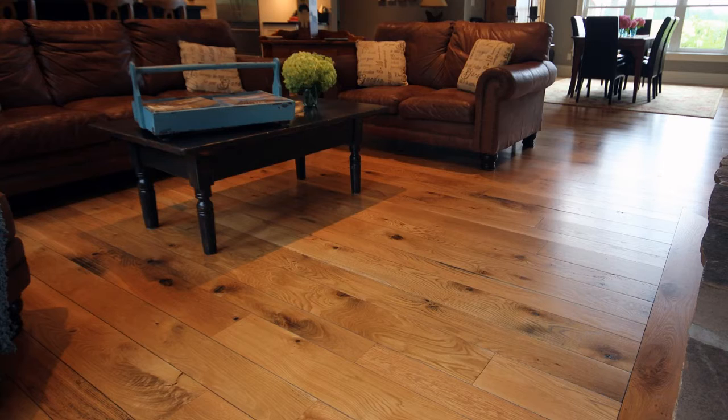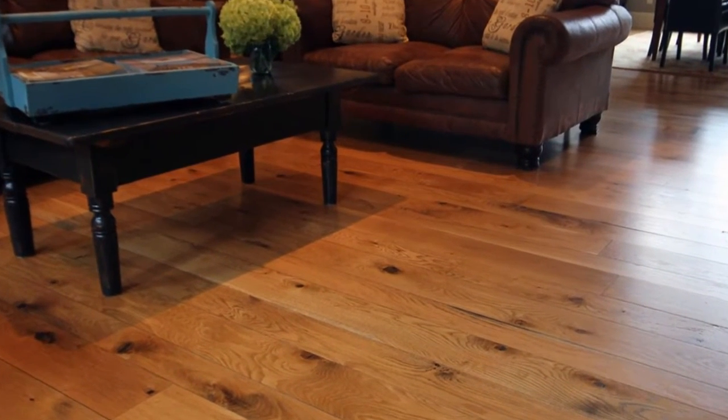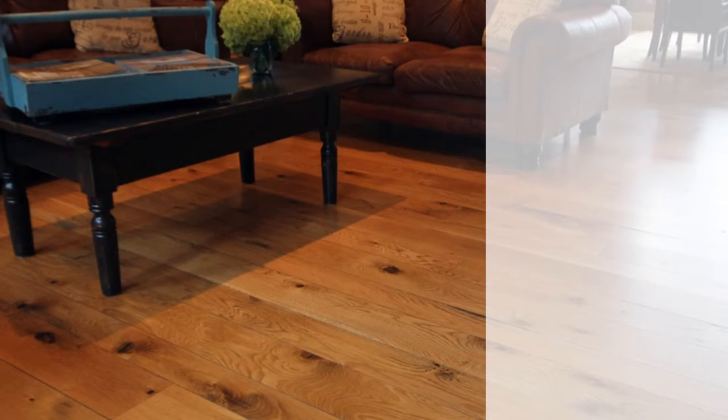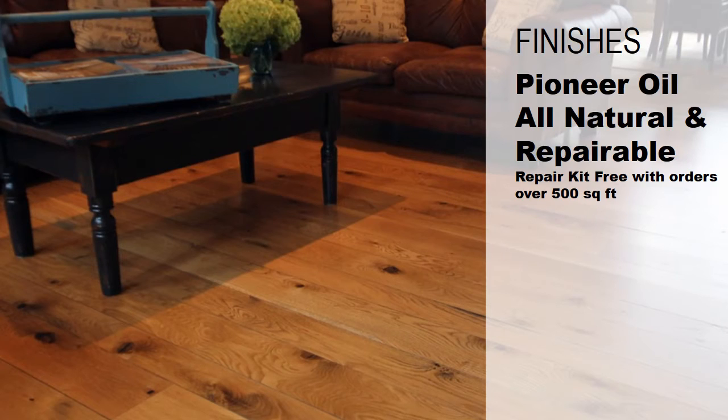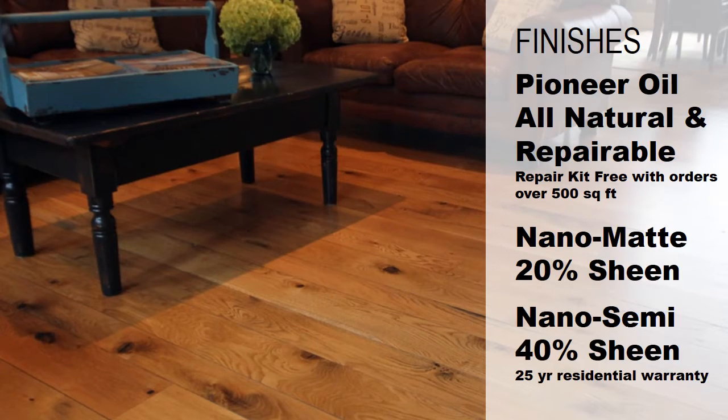These stunning floors are available in a variety of colors and finishes including our Zero VOC All Natural Pioneer Oil Finish or our Semi Gloss or Matte UV Cured Nano Finishes. Our Nano Finishes use diamond dust particles and seven layers to make it five times harder than standard finishes and are backed up by a 25 year residential warranty.